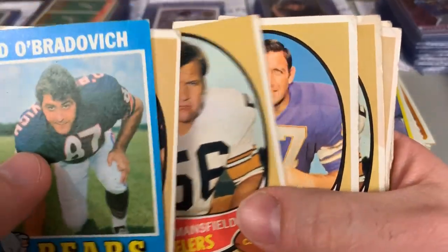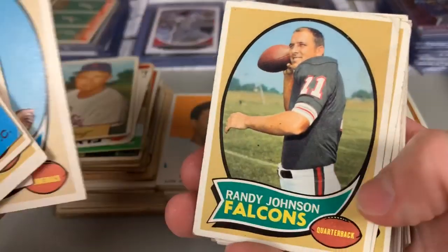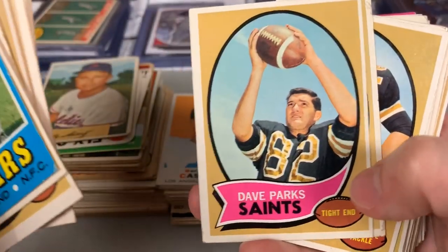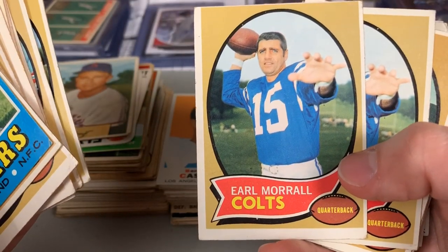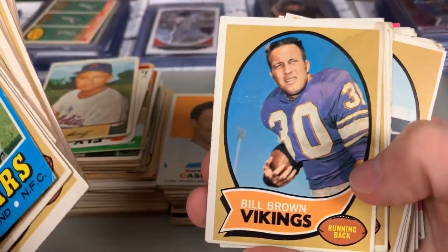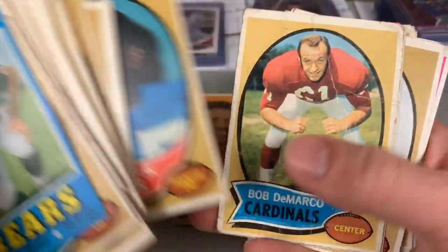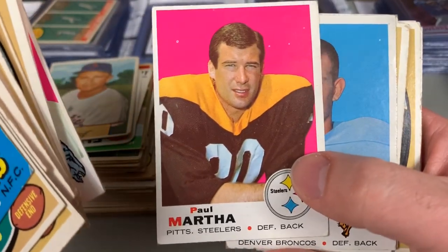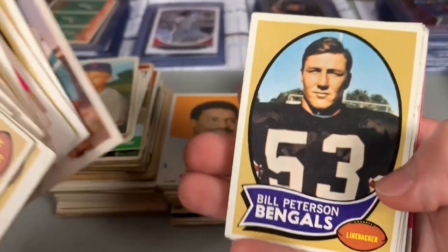I would love to see some more football products made like this. Obviously baseball has a fair number with Heritage and Archives, but it seems like football's lower-end products are very colorful and kind of shiny. There's nothing wrong with that, but there's something about the good old-fashioned cardboard. I also love the variety — linebackers, centers, defensive tackles. Nowadays it seems like you get a quarterback from every team, and a lot of these guys get a rookie card and then that's just about it unless you're a quarterback, running back, or star wide receiver.